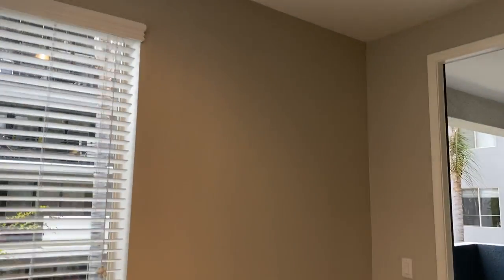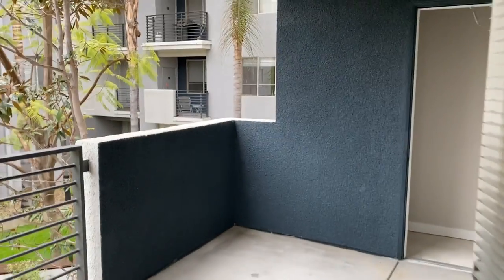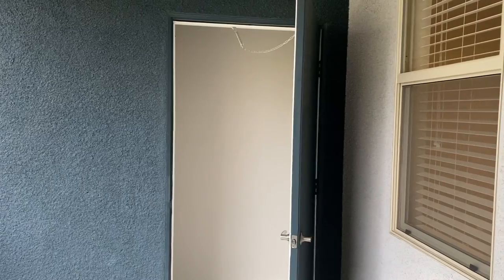There is a dining room, a very nice size balcony, and a storage unit.